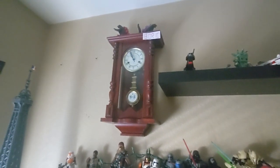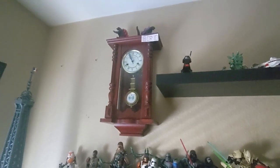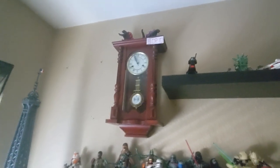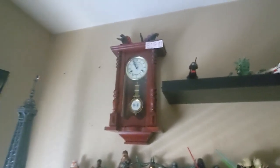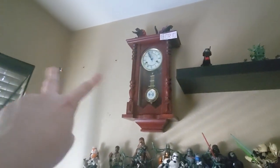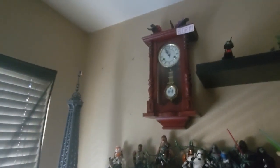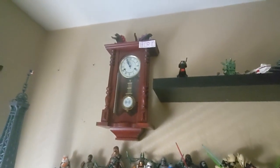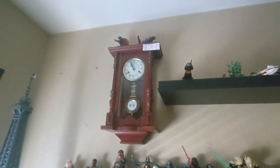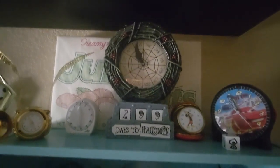Hey guys, it's Godzilla Zachary and we're going to be doing a 2023 recap of all the clocks I got in 2023. Just to note, you'll see why some spots are empty — I'll show that later in the video. Let's go ahead and look at the clocks I got through the year of 2023.